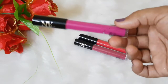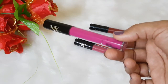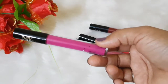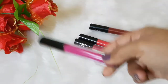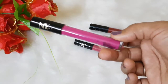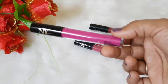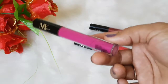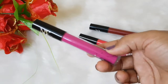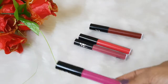The staying power is quite good — they stay without any snacks and can last for four to six hours. If you have a light snack, a little bit of pigment may transfer. But with oily meals or oily snacks, they come off completely, leaving an outside rim which doesn't look flattering at all.